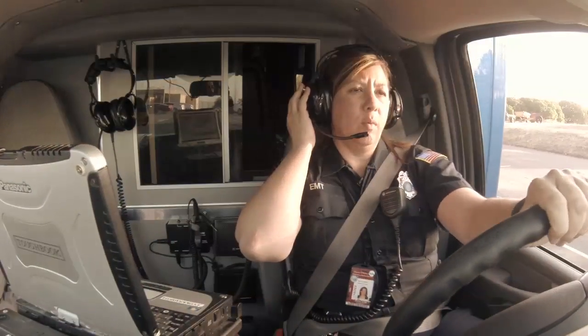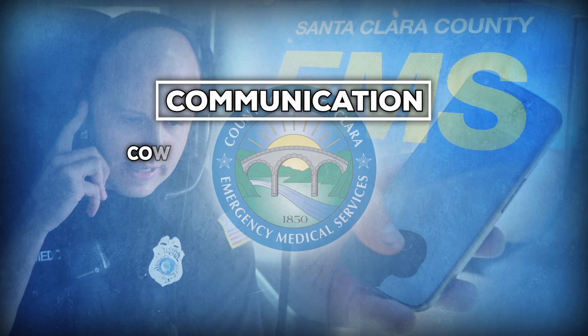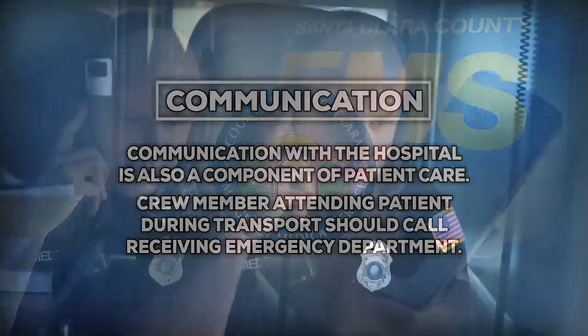'County, this is Medic 1. We are upgrading Code 3 and continuing to Valley.' Communication with the hospital is also a component of patient care. Using a cell phone, the crew member attending the patient should call the receiving emergency department during transport and notify them of impending arrival and of the patient's condition. This will allow the receiving facility to prepare for the arrival of the patient.